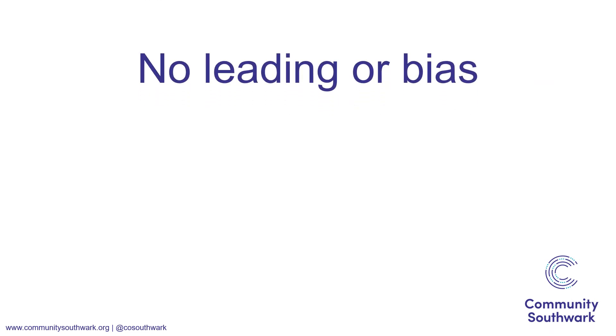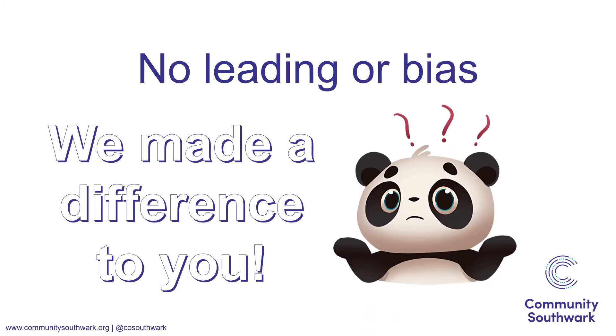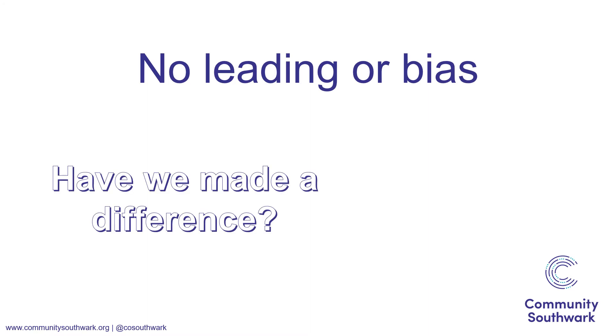Don't be leading or biased in your questions. For example, 'How much of a difference did this programme make to your life?' assumes that it did make a difference. Instead, you could ask 'Has this programme impacted your life in any way? If so, how?'